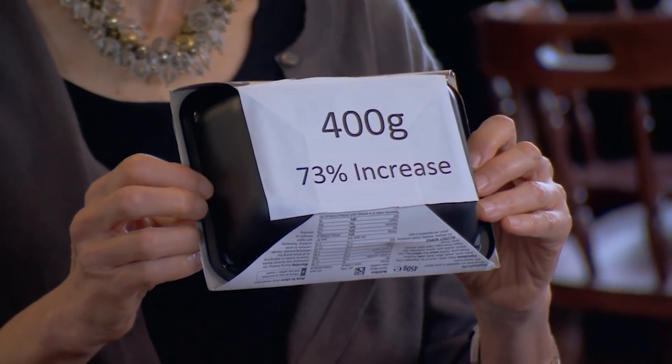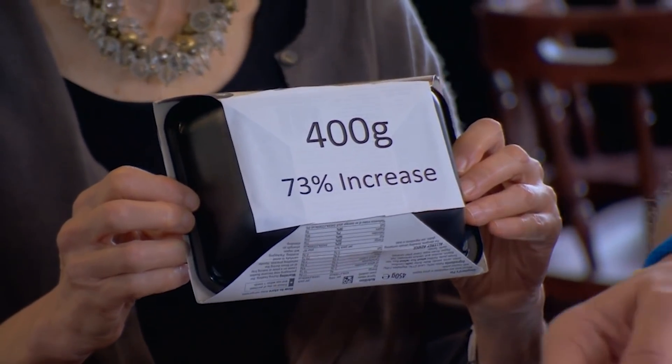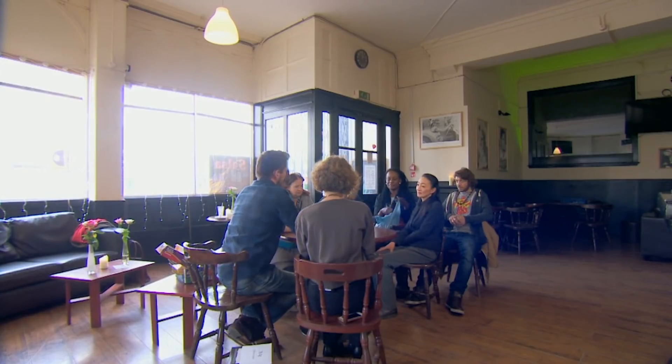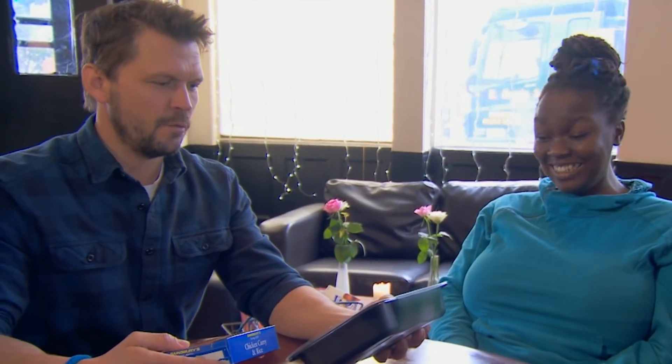When we've looked at the portion size in cottage pies across four supermarkets, what we find is that 400 grams is about the average. That's an increase of a staggering 73% in just 17 years. It's incredible — a 73% increase. And what about the nation's favourite, chicken curry? Whoa! Is that for one person? Yep, that's for one person.